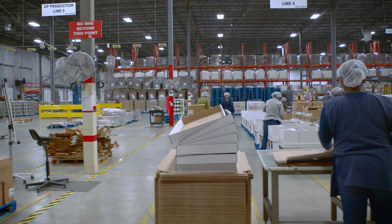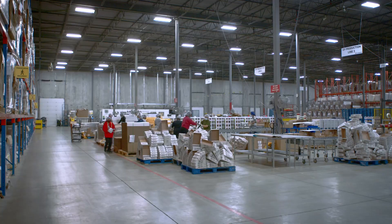DB Schenker is one of the world's largest supply chain providers. We have over 95,000 employees across 130 countries in the world. In Canada, we have 2,000 employees across 18 operations. Today, we're at our co-packing facility located in Toronto, Ontario, Canada.